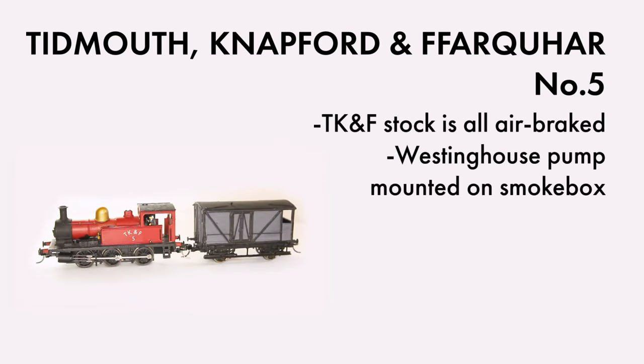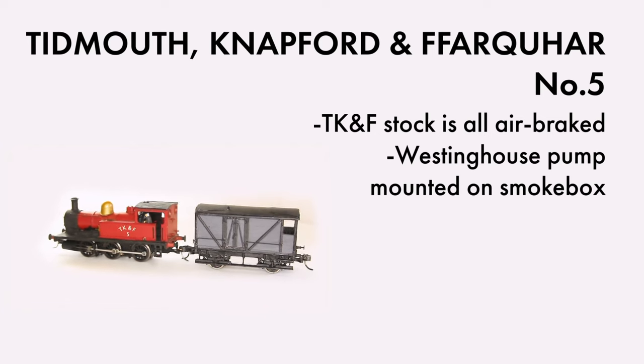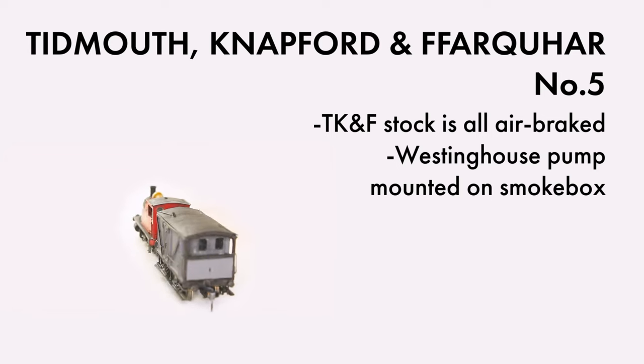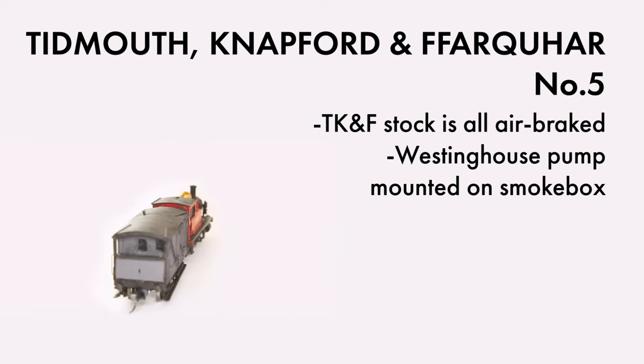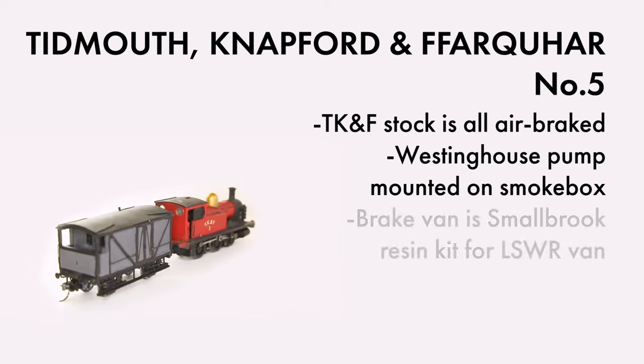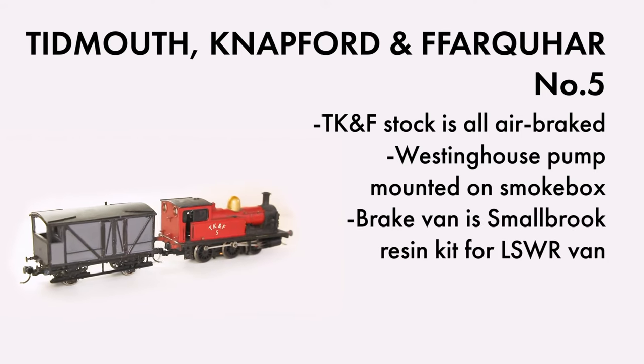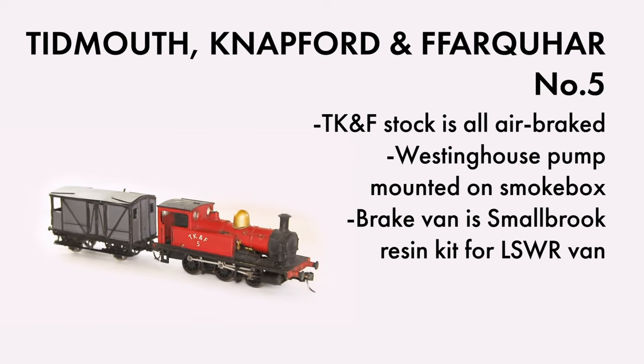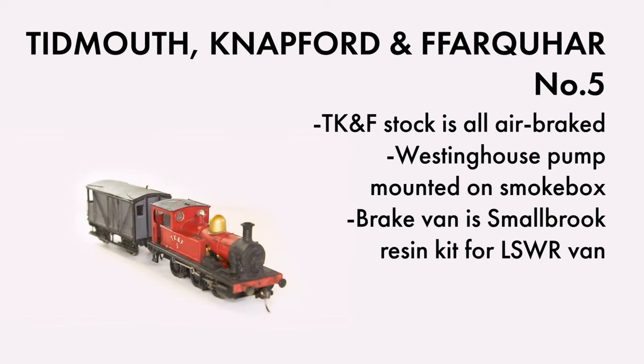All of the TKNF locos are fitted with air brakes, and this is an important detail as you've already seen — 106 Perseus is also fitted with air brakes, and so will the other locos working on the Farquhar line. Shown here with TKNF number 5 is one of the brake vans used on the Farquhar branch. This is a Smallbrook Studios kit for an LSWR brake van. It's a resin kit, it was really easy to build, and I highly recommend them.